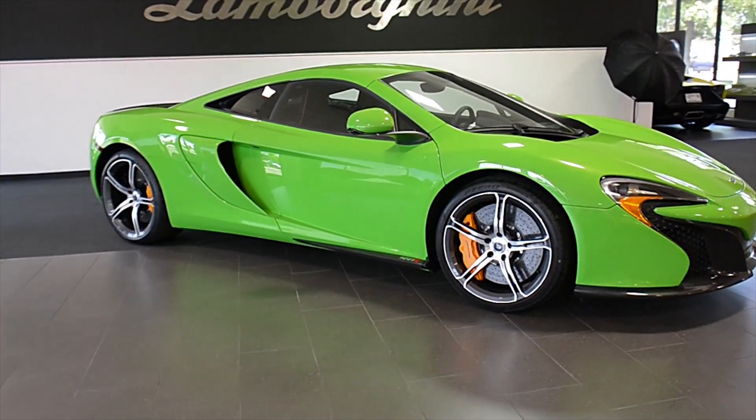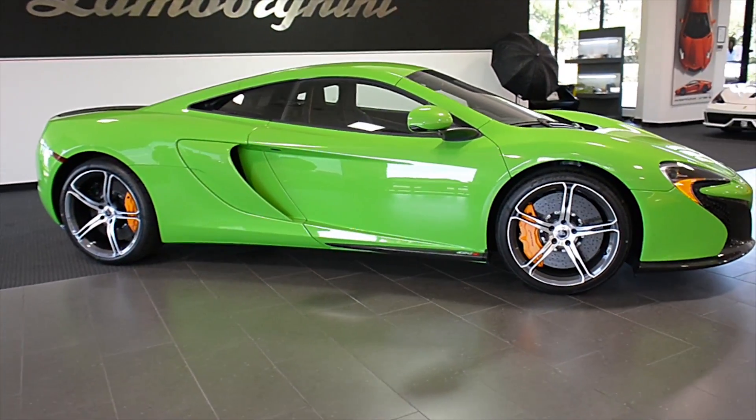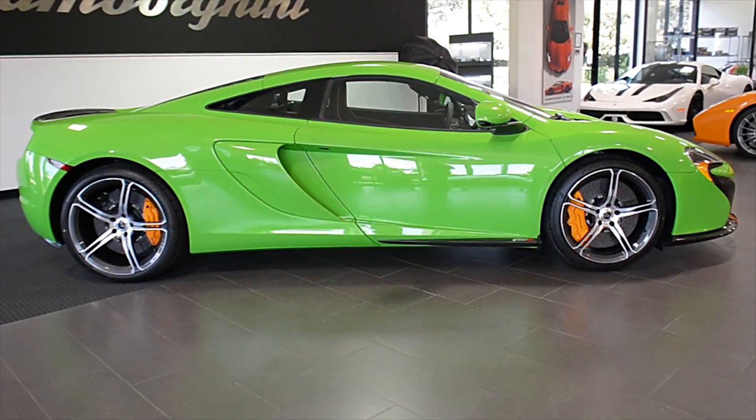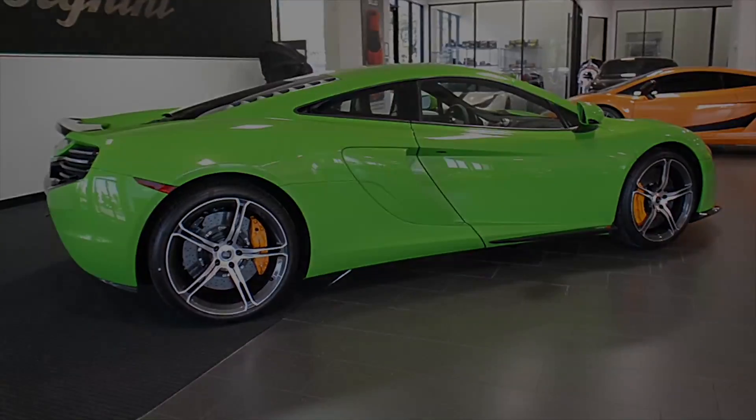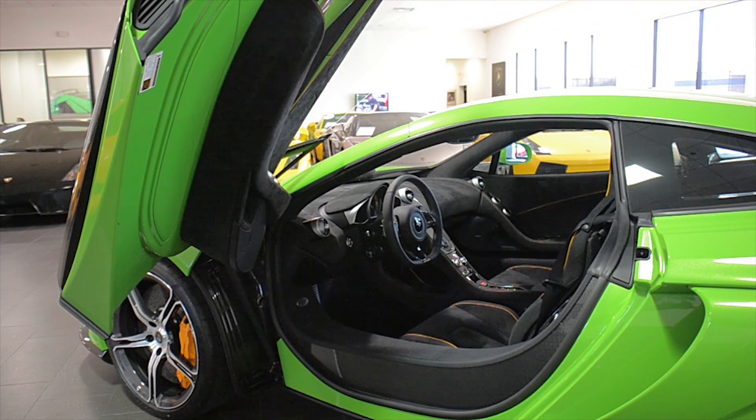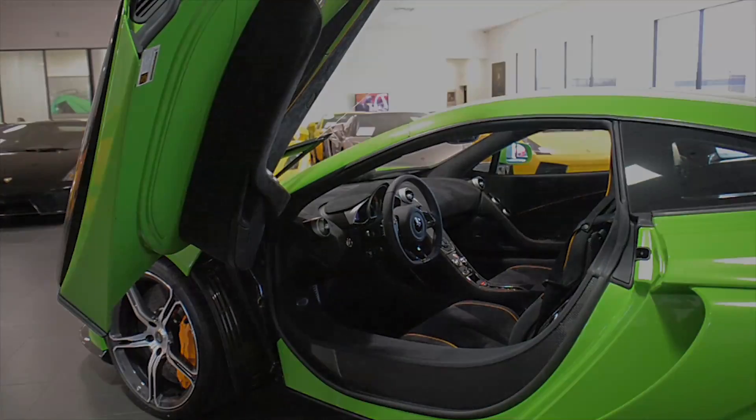Lamborghini Dallas proudly presents this 2015 McLaren 650S Coupe, equipped with a 3.8L twin-turbo 650hp V8 engine and a 7-speed dual-clutch SSG automatic with sport-shift transmission.